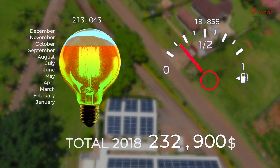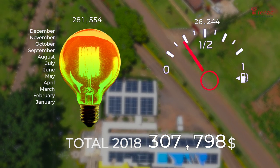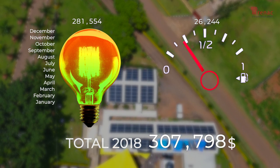In 2018, approximately US$308,000 was spent on electricity and diesel, although diesel accounted for only 8.5% of total energy costs.